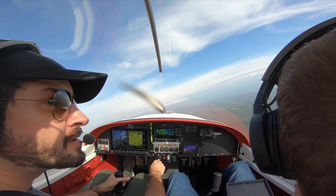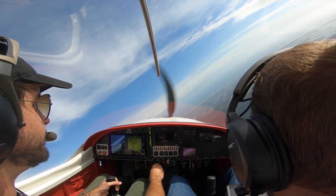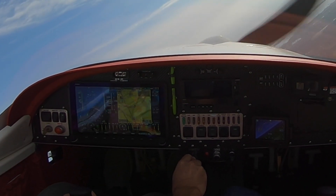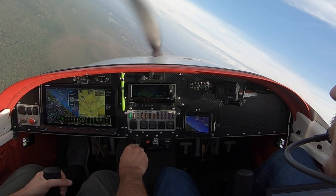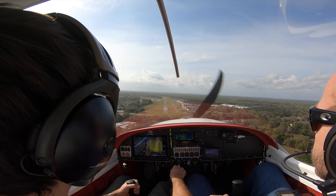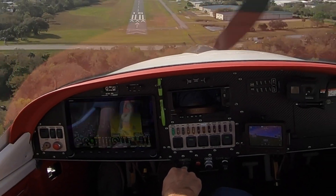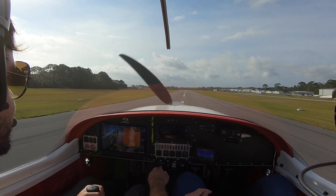Here we have the Dynon D3 in action during the steep turn portion of my recent flight review. One thing I didn't do correctly was zero it out in level flight. However, you can see it performing as expected with a nice bank angle and it's not twitchy at all. Here you can also see the D3 during an aggressive slip to landing during engine-out practice — the slip/skid ball goes all the way to the left during the slip, and as I straighten the plane out the ball centers right back up immediately. It's really turning out to be a great little backup instrument.